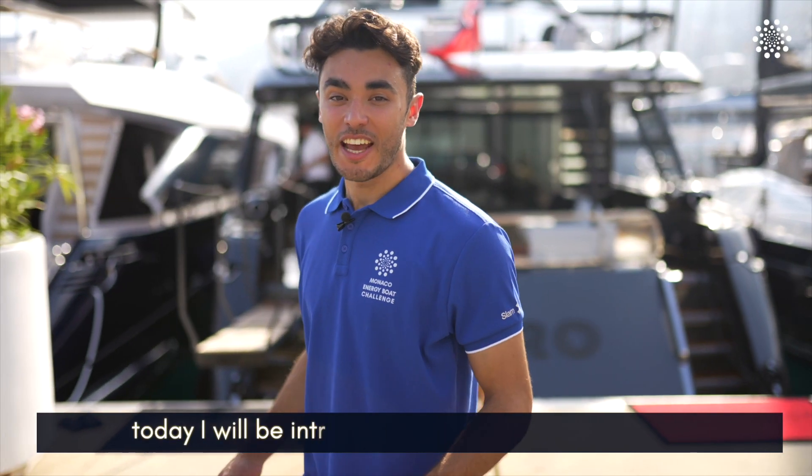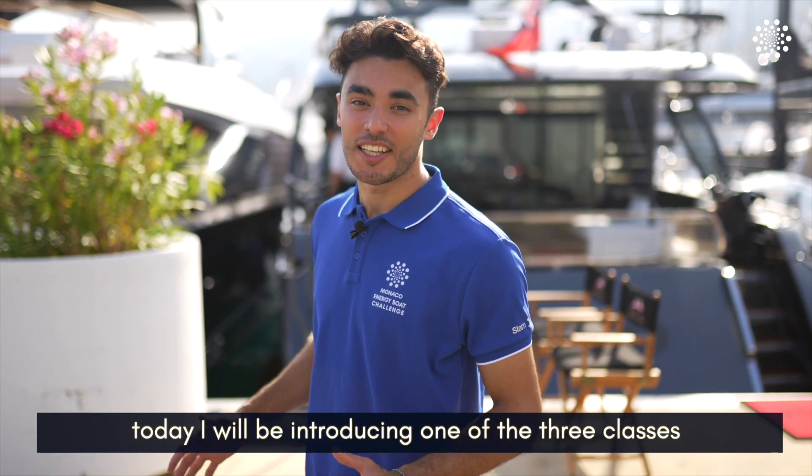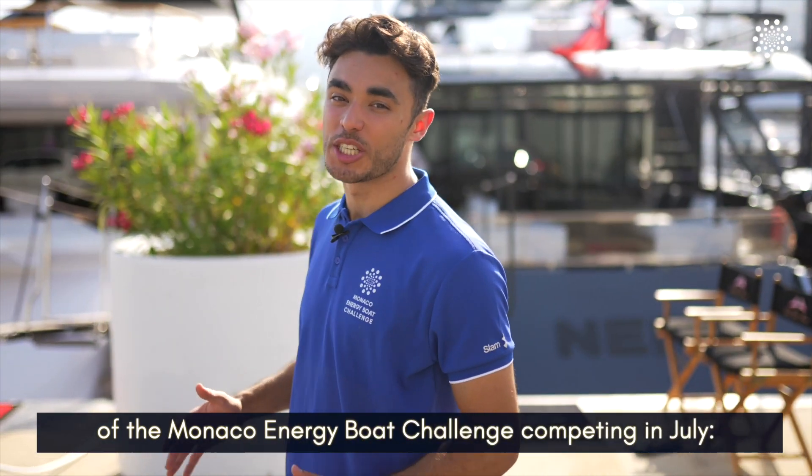Hello and welcome back. Today I will be introducing to you one of the three classes competing in the Monaco Energy Boat Challenge in July. This one is the energy class.